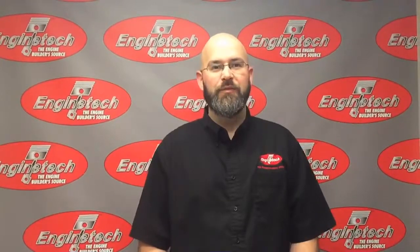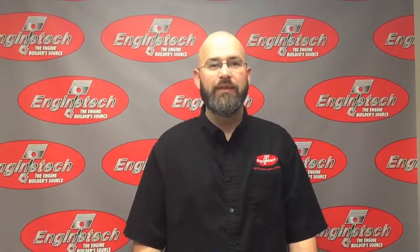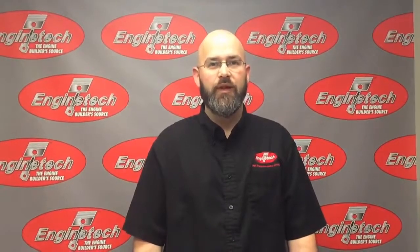Hi, I'm Cody from EnginTech. In this video we're going to discuss piston rings, a little bit about what they do, and how to choose the correct ones for your vehicle.